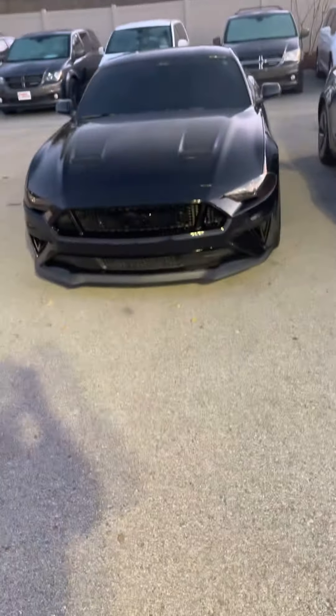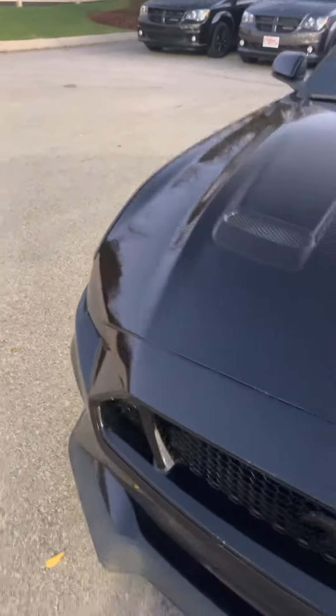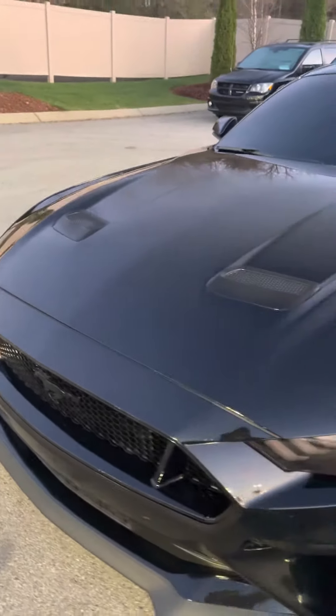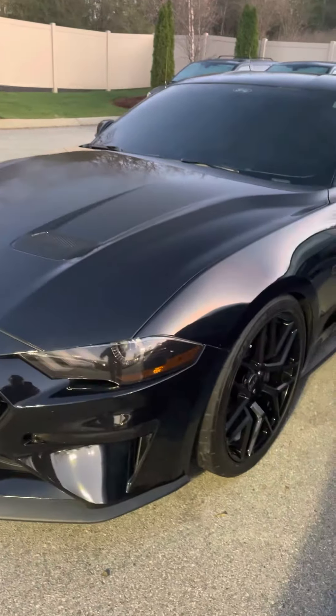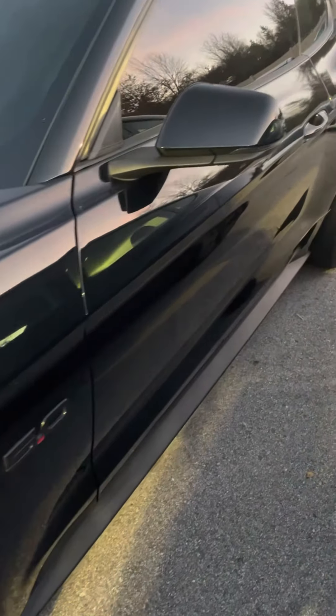It has the RTR aftermarket wheels, Brembo brakes, and performance tires on there — still have a lot of tread left on those. Coming along the driver's side, looks great.